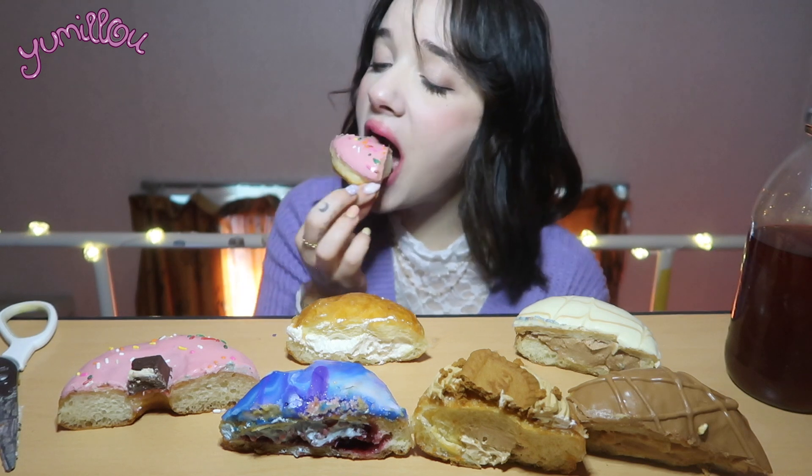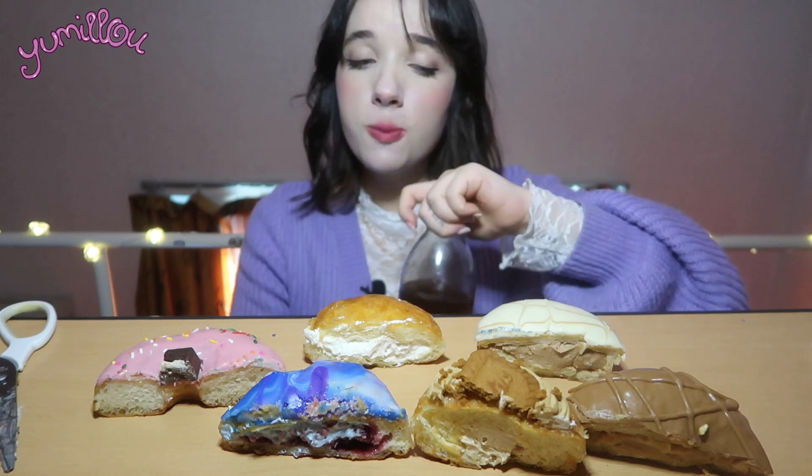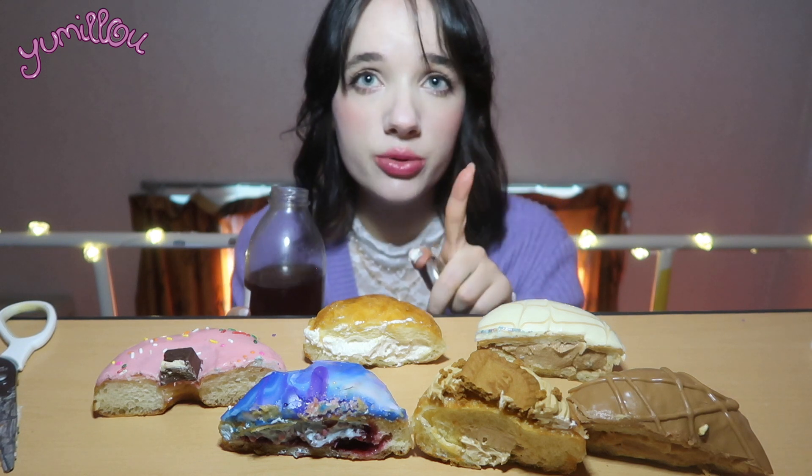Oh my god, this is the best strawberry donut I've ever had — I'm not even kidding. Wow, it really tastes like strawberries. The glaze is so creamy. I'm really amazed by the quality. It's definitely worth the price — they're not cheap. I think the lotus one was like five dollars.